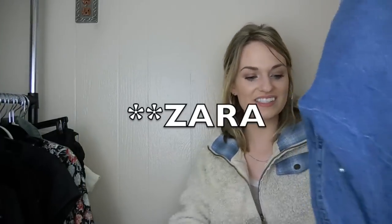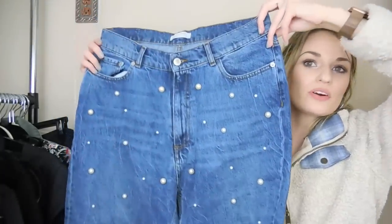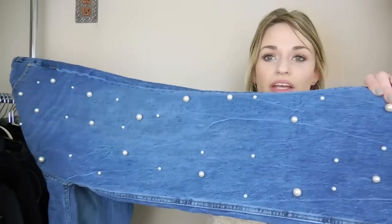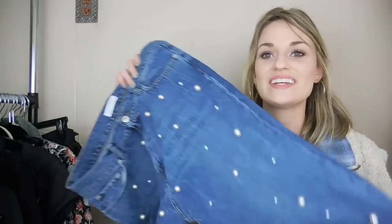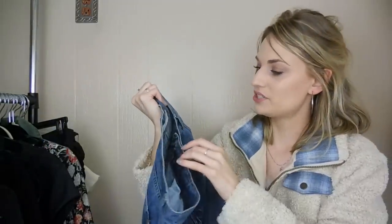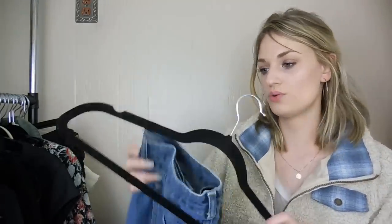Last but not least, we have a pair of Topshop jeans. I could not leave these behind — I thought they were so cool. They have pearls all over them. I actually just shipped out a Topshop piece with pearls on it, so that's really funny. These are a size 10, which is a great size. I'm excited to get these listed — I think they're really trendy, cool, and unique.